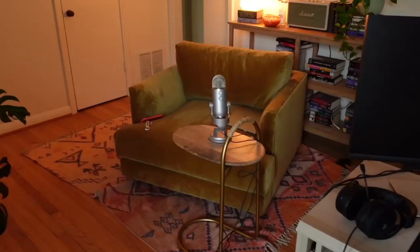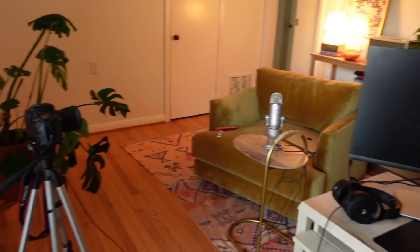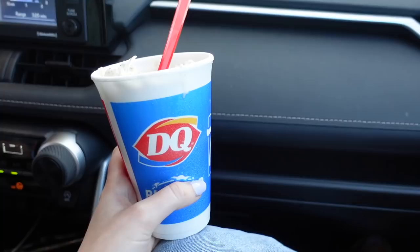I think it actually looks cute but not all my videos are going to look like this. Here we are — isn't that cozy? I need to put up my shelves, which I think I'm going to do this weekend — ultra exciting. Honestly, DQ Blizzards are superior. I haven't had one in so long but incredible stuff.